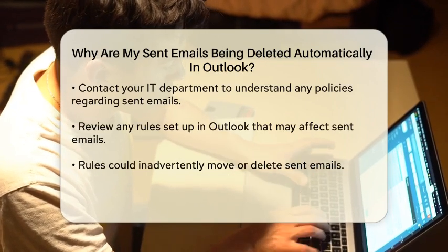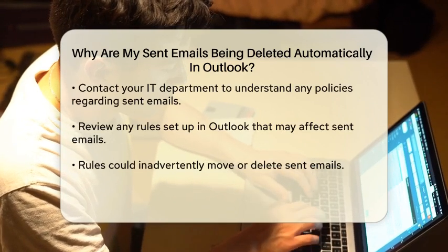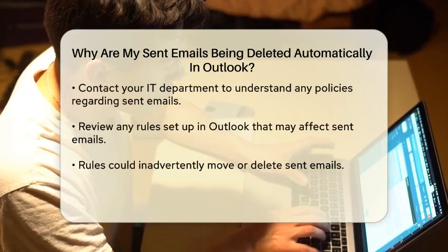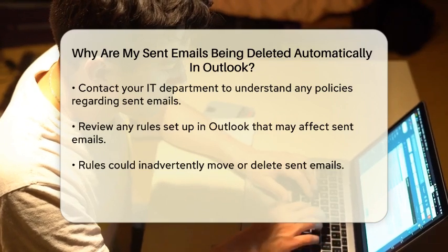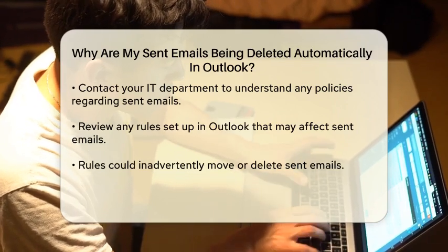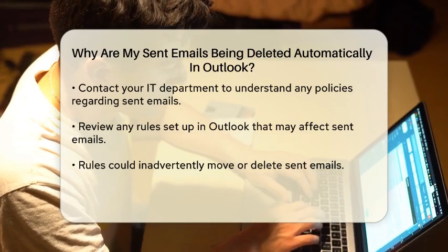Another reason could be related to your email account type. If you are using a Microsoft Exchange account, your organization may have policies in place that automatically remove older sent emails. It's worth reaching out to your IT department to clarify any such policies.